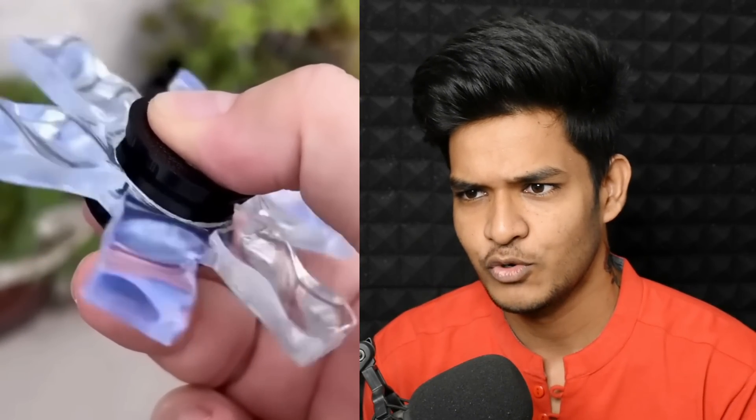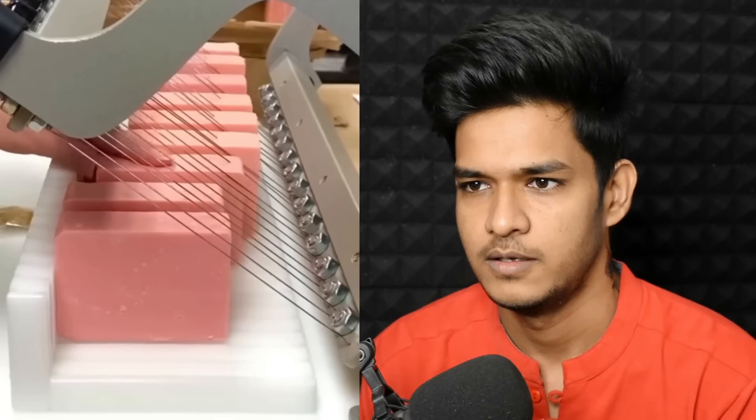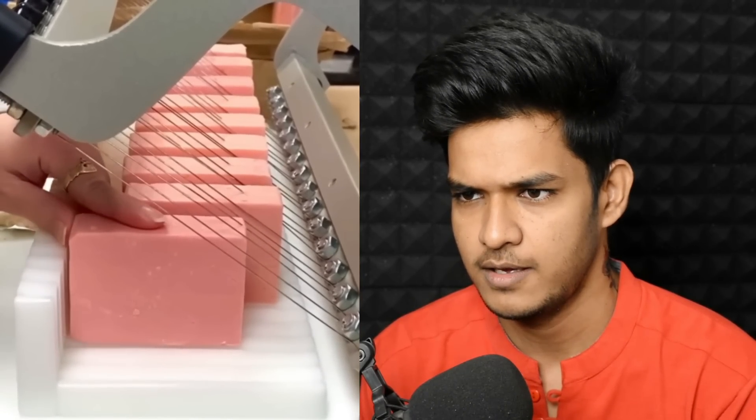Are you serious? I can't see that it is floating — it is a full transparent color. Let me know in the comments. What is this? I don't know, what is this?